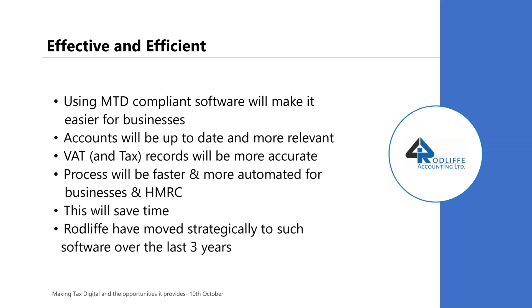Once you're on this software, you're automatically MTD compliant. This software makes it easier to run your business — everything's up to date, your accounts are up to date, your VAT and tax records will be more accurate. Processes will be faster and more automated, and faster for HMRC as well. Because if you're processing compliantly with software they recognize — and Xero and FreeAgent are on the list of HMRC-recognized MTD-compliant software packages — then it's faster for them too, because they're getting information that's only been touched once. This will save time.